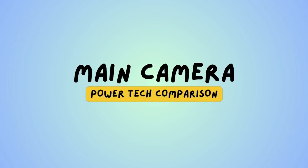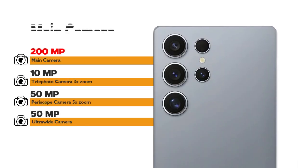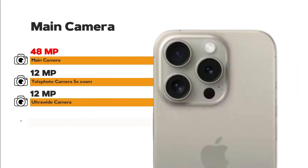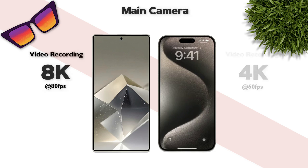Main camera: Galaxy S25 Ultra has a 200-megapixel main camera, while iPhone 15 Pro Max has a 48-megapixel main camera. Main camera video recording: Galaxy supports 8K — better.